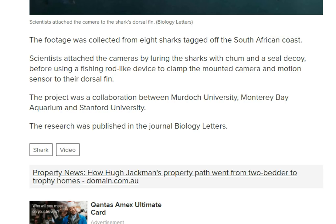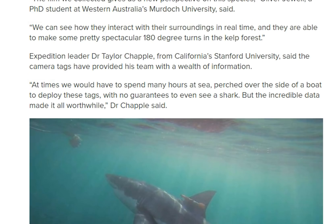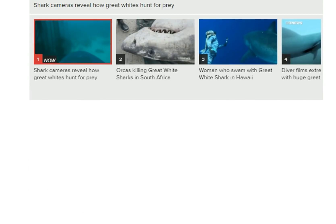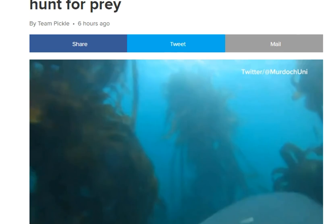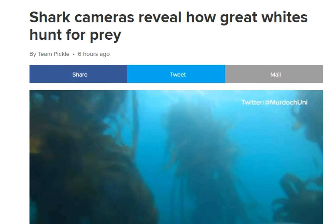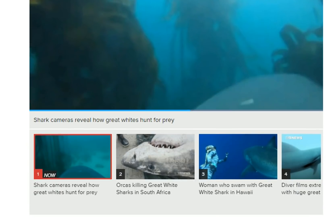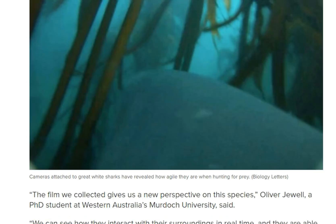So there you go — I thought this would be interesting for you guys to have a look at. I can remember a while back where they mentioned that the kelp forests were a safe area for seals to hide away from great whites, but obviously going by this, that is not the case.